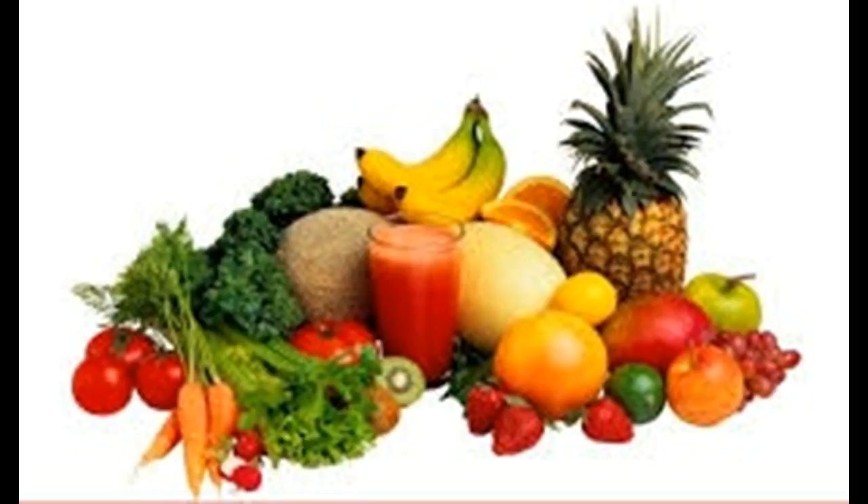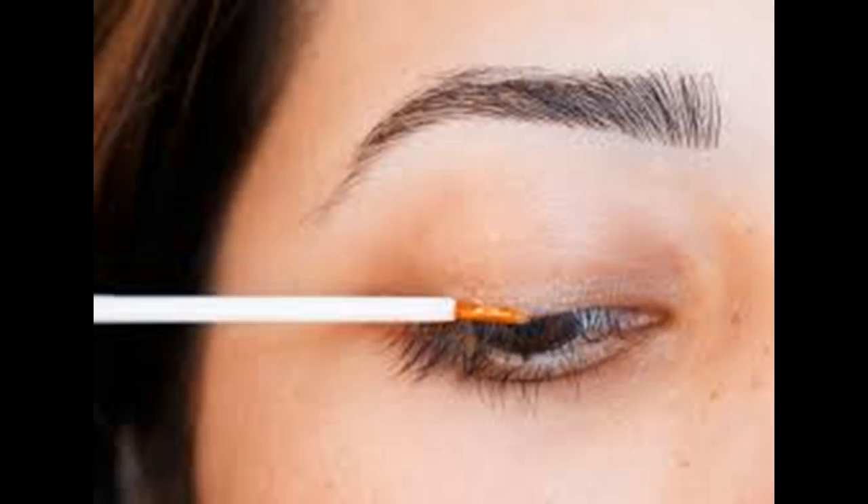Massage your eyelids. Massage stimulates the hair follicles along your lash lines, causing them to become more reactive and improving their ability to grow stronger lashes faster. It also stimulates blood flow, which can help as well. Gently rub along the lash line and entire eyelid using small circular motions. Use your pinky finger to avoid applying too much pressure to the eye accidentally. Massage for 5–10 minutes daily to see results.